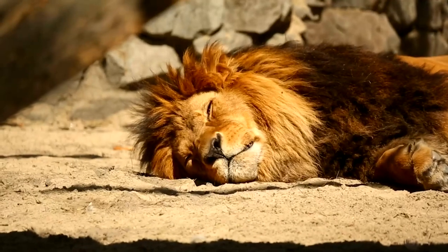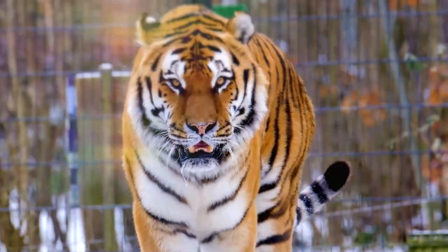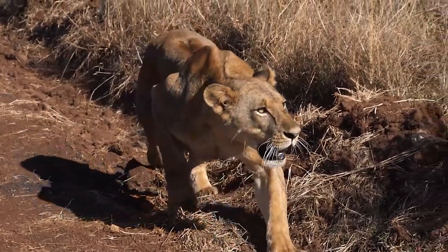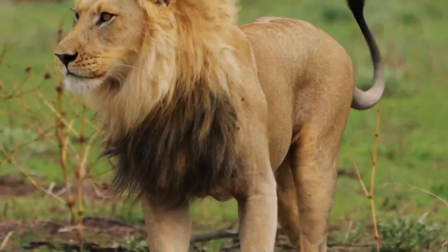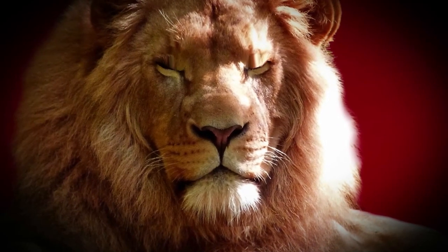Contrary to what many people think, there are big cat hybrids. By big cat hybrids, we are referring to lions, tigers, jaguars, and leopards who have the physical and behavioral features of two different wild cats. For instance, tigers with manes or lions with stripes.